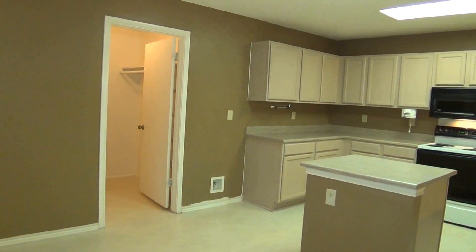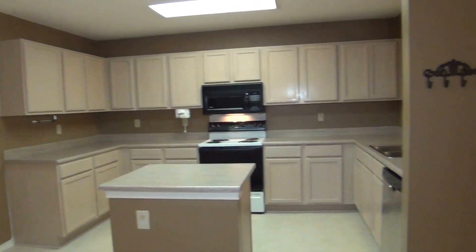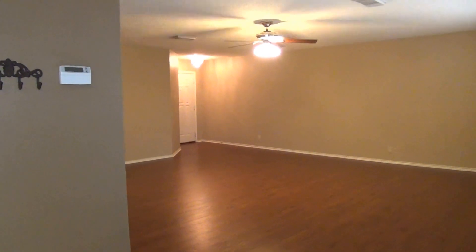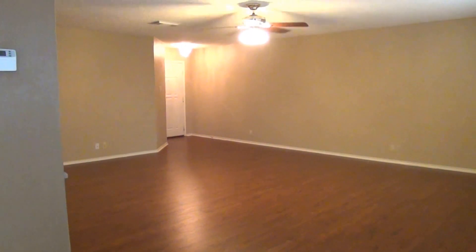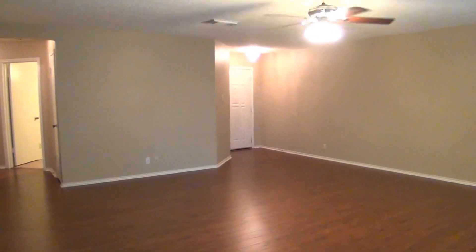If you'd like more information about this home or would like to schedule a showing, my name is Mark Fee. My cell number is 210-618-9161. Or you can call the office, Liberty Management, at 210-681-8080. Thank you.